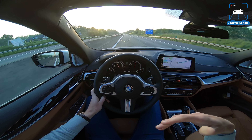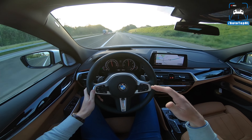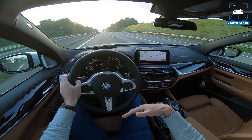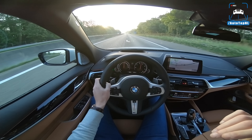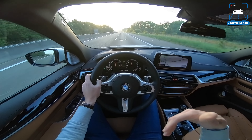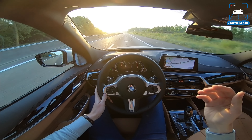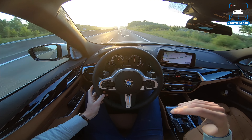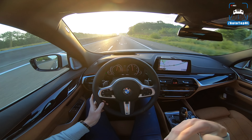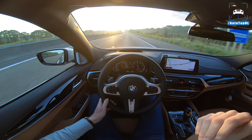Our destination is set in the navigation: ETA 10:23, 491 kilometers. Let's see how much we can cut off that ETA time. We've got a couple of kilometers left in the Netherlands before we hit the German border.